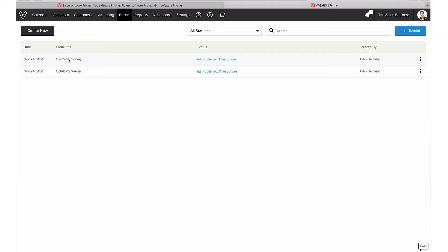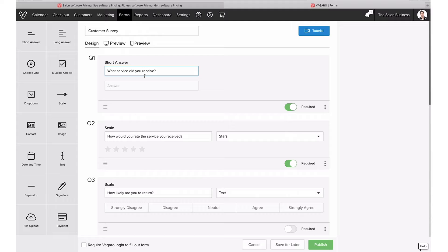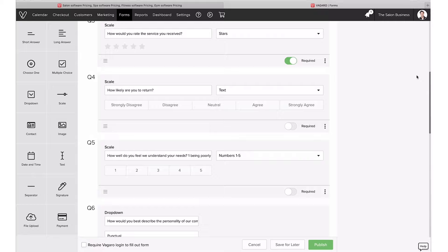There are a couple of forms listed here. To create a form, just hit 'create new' and you'll have standard ones already available — rental agreements, a COVID-19 waiver, and others. You can start with the customer survey template, for example, which already comes with some questions. If you want to change a question, just edit it. If you want to add another option, you can choose the type — for instance, multiple choice. You can also include a signature field at the end. It's really visual and easy to drag and drop elements in and change what questions you want to ask.